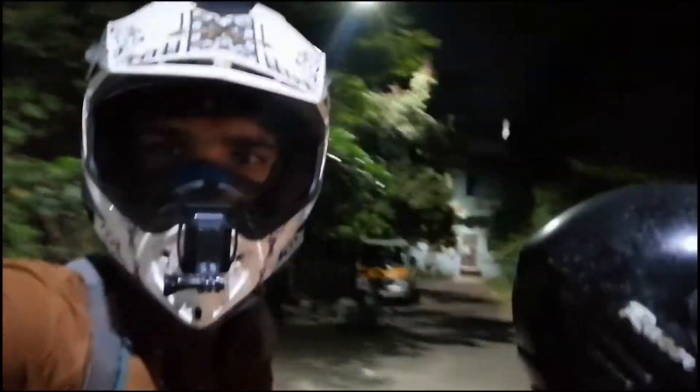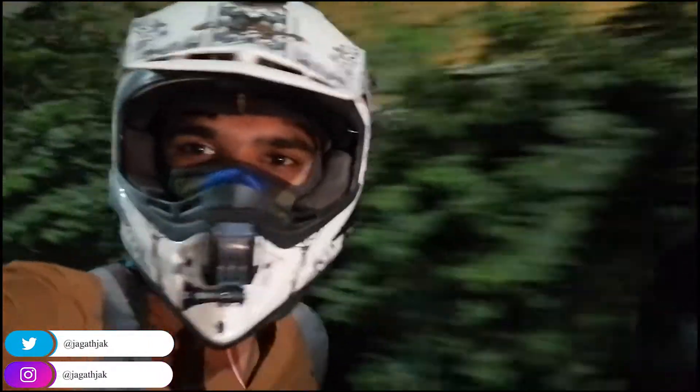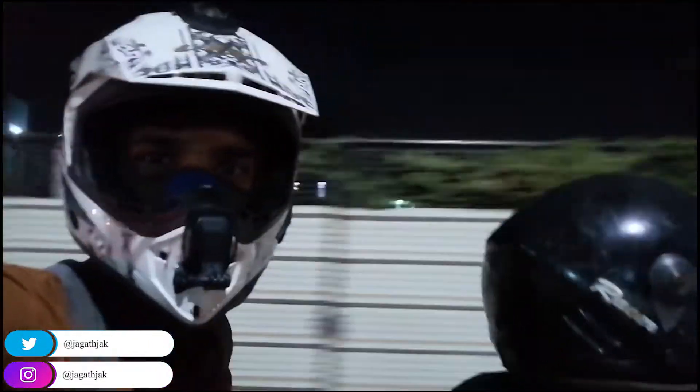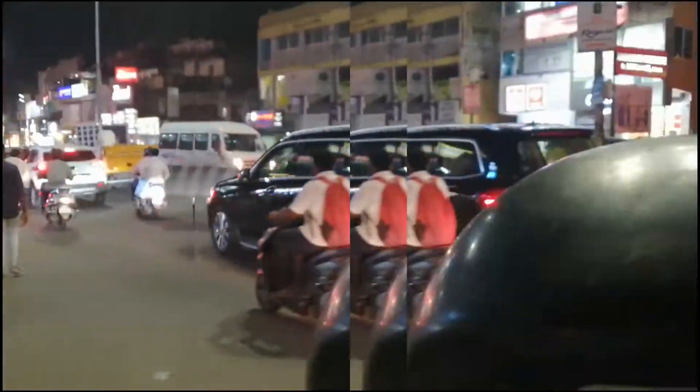Hi guys, I'm Jagat and welcome back to my channel. I'm on my way to take delivery of the new Honda Activa. I'm going to the showroom — it's about five kilometers away from here. Let's go.